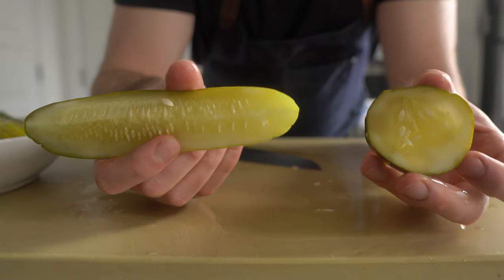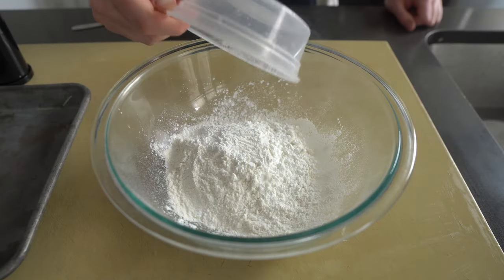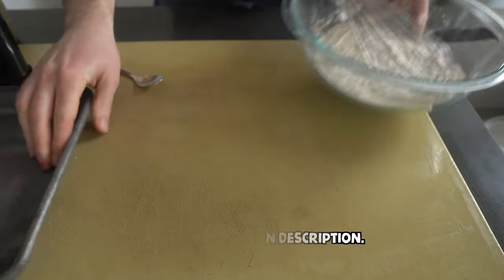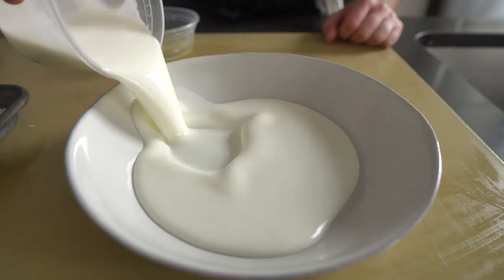Let's talk coating. I find that fried pickles are best and retain optimum crispiness when treated like fried green tomatoes. To a large mixing bowl, add one cup of all-purpose flour, two tablespoons cornstarch, a tablespoon each of black pepper and garlic powder, a half teaspoon of cayenne pepper, and a pinch of salt. Whisk that all up.